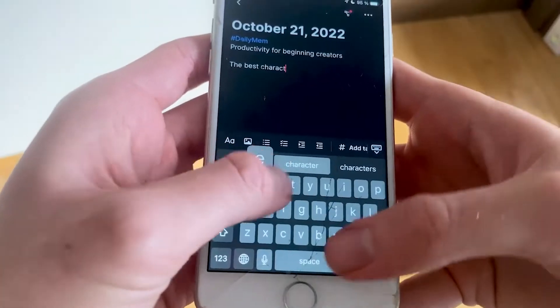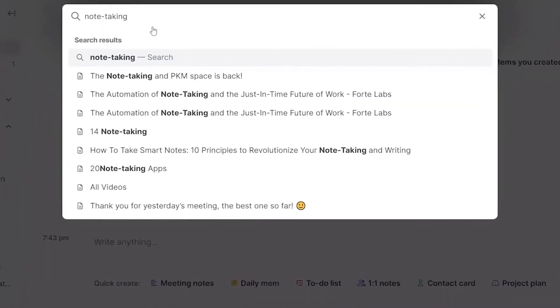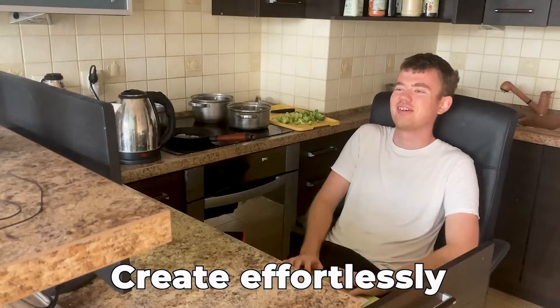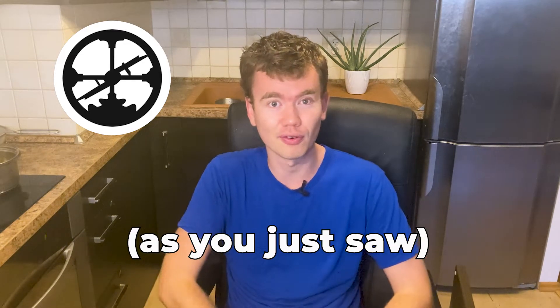In case you don't know, effortless note-taking is the term I use to easily write down ideas wherever you are, save everything you come across, and use it to create articles or whatever you need in writing the best and most effortless way. Features like accessibility and phone use will be heavily emphasized, since I literally write my articles on the phone. With that said, let's go over the first benefit.